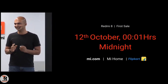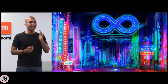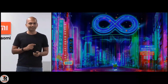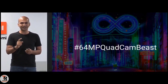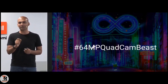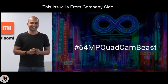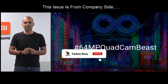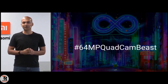We said we have a few surprises — that was the first surprise. I can tell all of you that we will have a great Diwali. The 64 megapixel Quad Cam Beast is coming very soon — in just one week, on 16th of October 2019. So stay tuned. Thank you so much everybody, and a special thanks to all our Mi fans who have been watching us live.